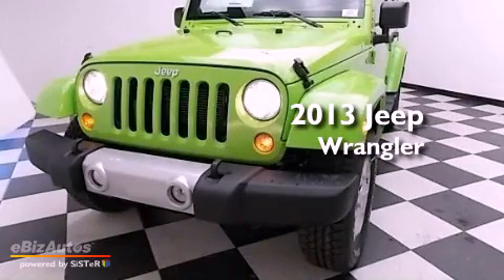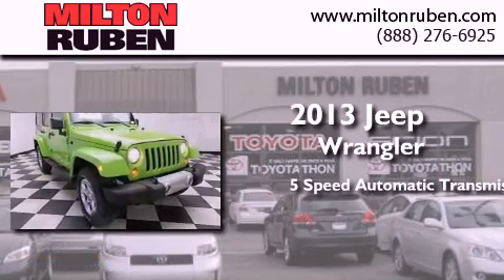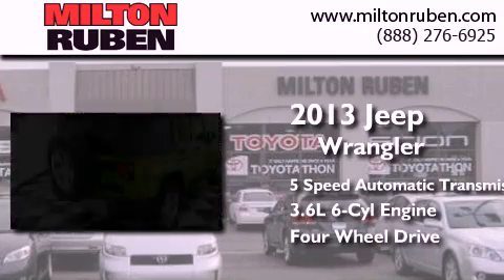This is a brand new 2013 Jeep Wrangler Sahara. This SUV has a 5-speed automatic transmission, a 3.6-liter V6, and the added safety and control of 4-wheel drive.